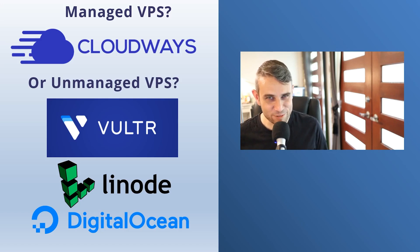Hey, how's it going? Alex here from Ideaspot. In today's video, we're going to be talking about Cloudways and comparing it to some of the most popular unmanaged VPS services like Vulture, Linode, and DigitalOcean. This is a question I get asked quite a lot: should I go with Cloudways or should I go with something like Vulture and set up my own server myself? So I'm going to be going through the differences, the pros and cons of these services in this video.